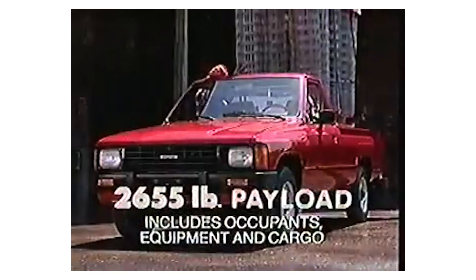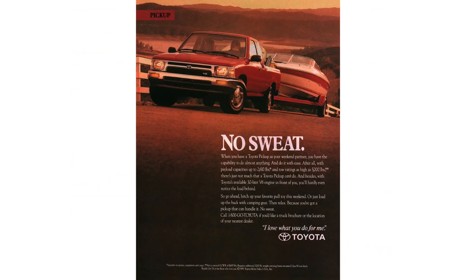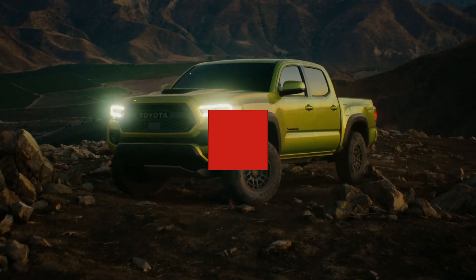Those qualities have made the Hilux a best seller for Toyota all over the world — except, of course, in America. Although Toyota sold the early versions of the Hilux in the US under the alternative titles of the Toyota Pickup and Toyota Truck, in 1995 the Japanese manufacturer pulled this model from the US market, and its spot was then taken by the Tacoma.